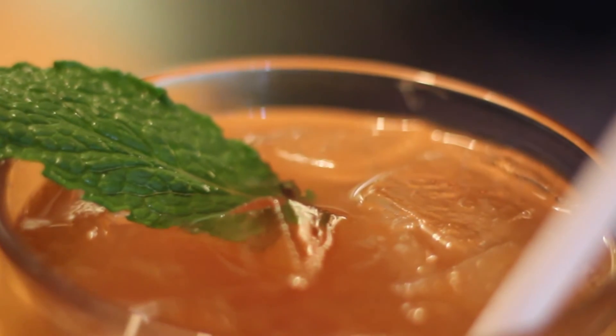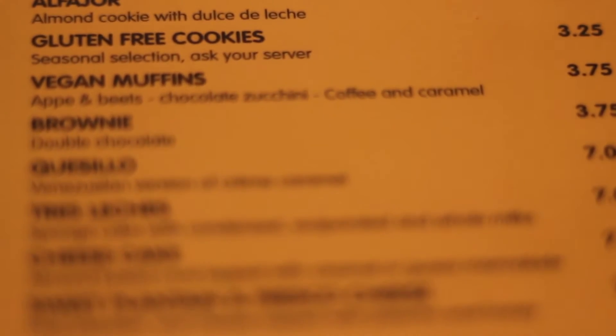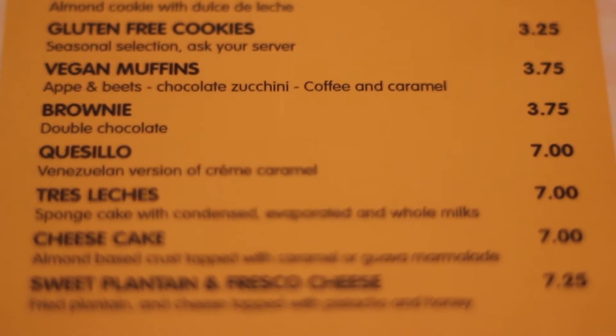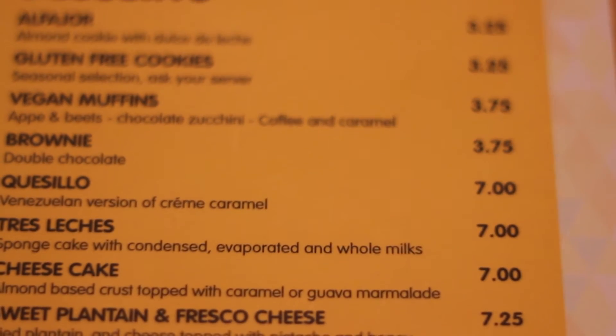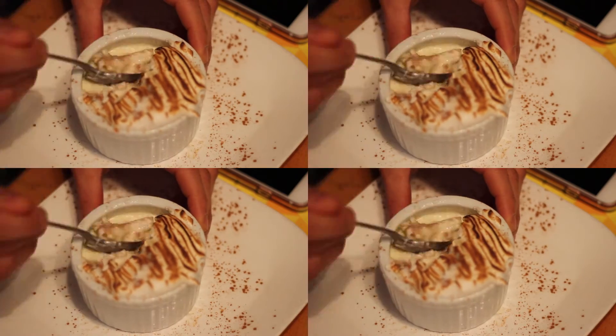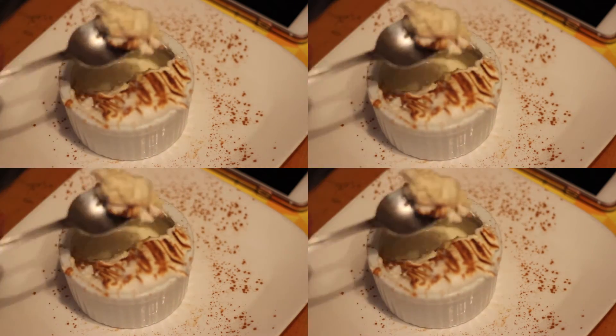Now when it comes to dessert, do not even get me started. The options are so delicious and straight out of South America. Personally I have had the tres leches cake many times and every single time it tastes like a dream. It's basically a mixture of sweetened milks and sponge cake with cinnamon that is excellent. As you can see here I definitely ate it pretty quickly.